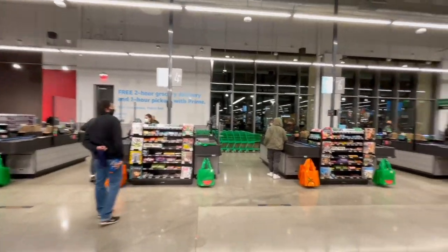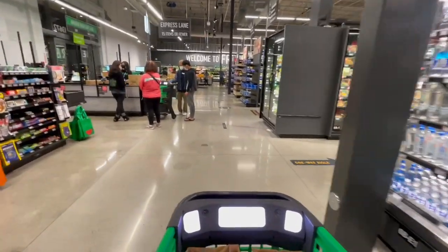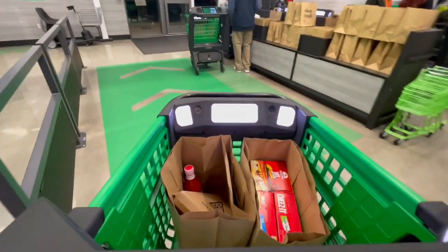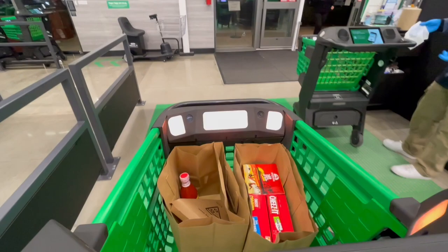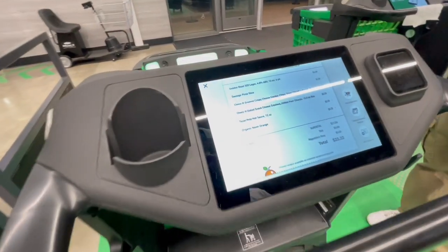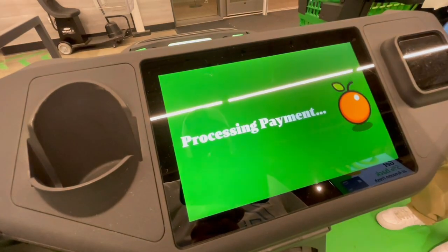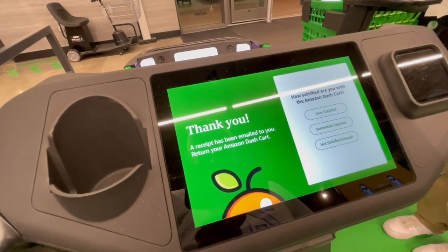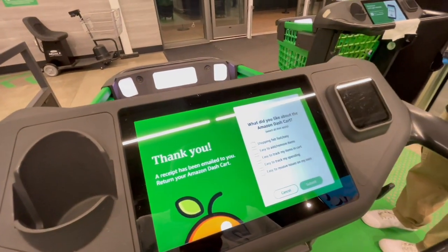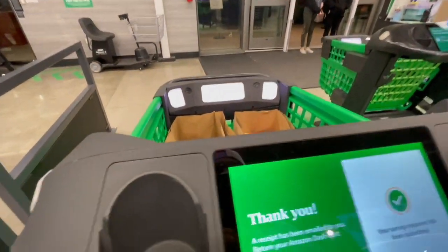They also have regular checkout aisles with plexiglass for your protection, but I'm going to go through the go aisle. Let's see if this works. This is the go aisle. They check my ID for the alcohol — the cart blinks orange and they scan your ID. Everything looks good. I'll just carry the bags out. Very satisfying. Oh cool — $10 off. Appreciate it. Do I just leave the cart here? Awesome, thanks.